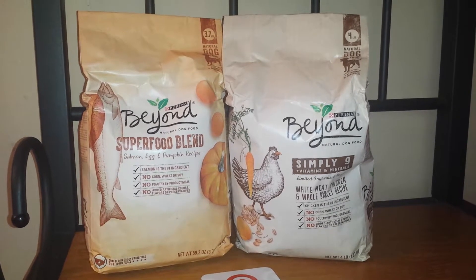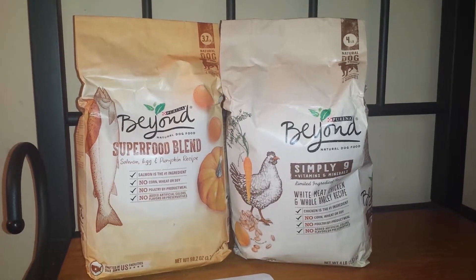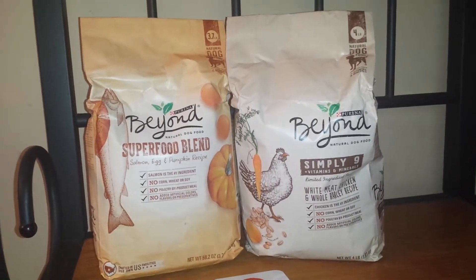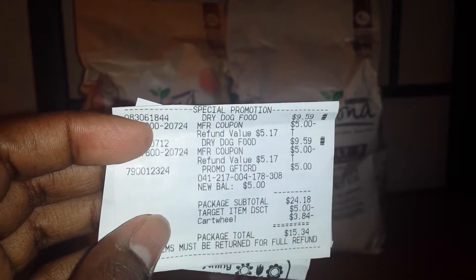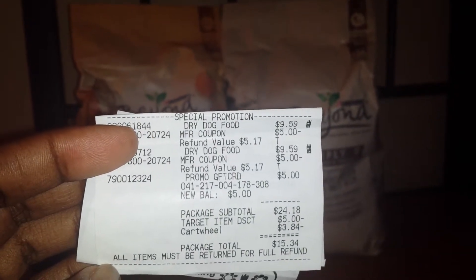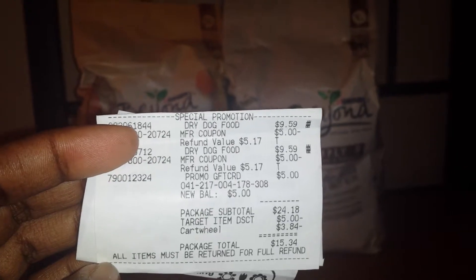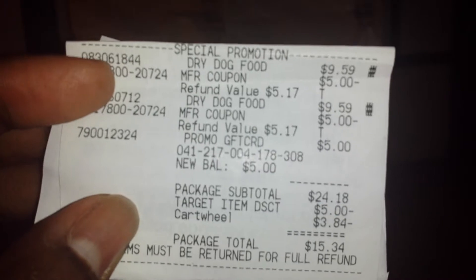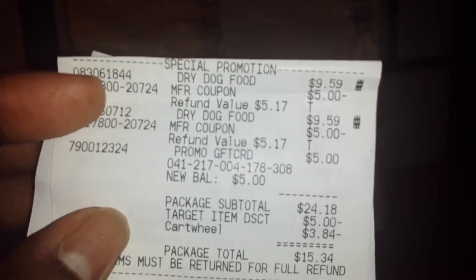I think that is a great deal for this dog food, especially considering it's normally $9.59. I will show you my receipt — I did purchase other items and the Target receipt is a little bit complicated to read. Basically, when you have a Target gift card, they will add it and then refund it. At the bottom you will see the package total; you have to take off the $10 manufacturer coupons, so it was $5.34. And then I did get that $5 Target gift card.